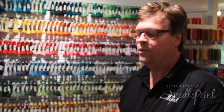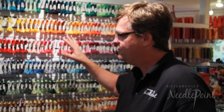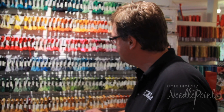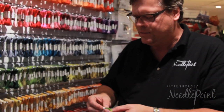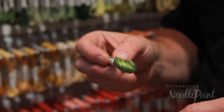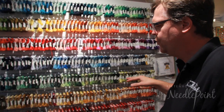Another great line of thread that we carry is the Soie de Gere. A lot of people will have a little bit of the Soie de Gere, but we have the full line. You can see the colors are very vibrant. It's beautiful for embroidery and also quite beautiful for needlepoint. Look at how stunning the color is — so, so beautiful.